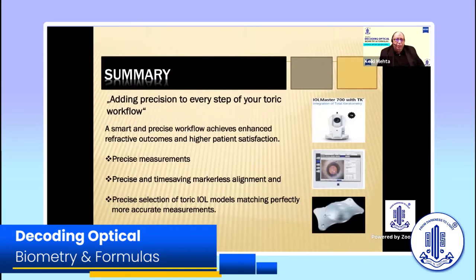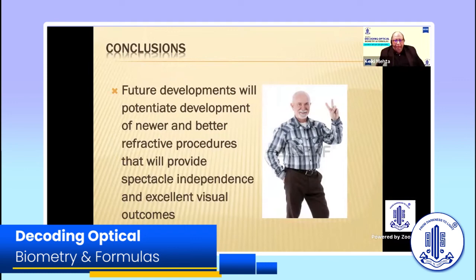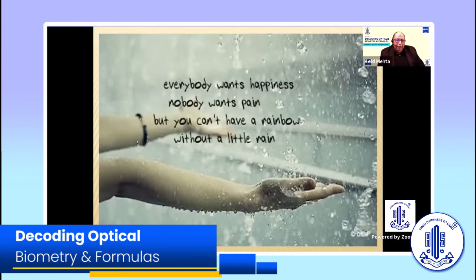In summary, precision at every step of your toric workflow is important. You not only need precise measurements, you need a perfect time-saving markerless alignment, and of course a proper selection of your toric model to give you the results you really want. Many developments will come, but the final aim is total spectacle independence with excellent visual outcomes — and that is ultimately where we all want to go. As I tell all my patients, everyone wants happiness and no one wants pain, but you can't have a rainbow without a little rain — an occasional halo is quite normal, but in lieu of the halo, you are getting an excellent quality of vision. Thank you.